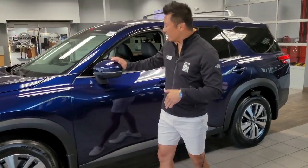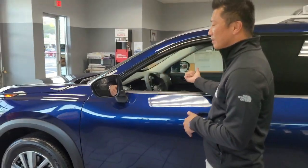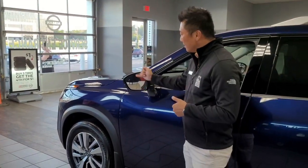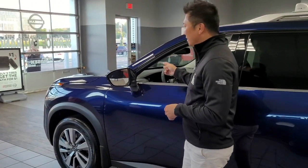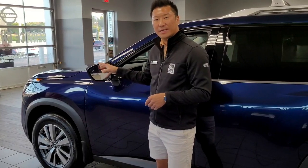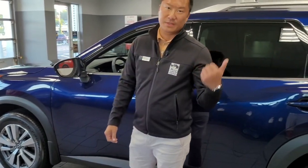The blind spot indicators are located here in your driver and passenger mirrors. Anytime there's a vehicle in the blind spot, this indicator is going to light up with an amber color. And when you use the turn signals, it's going to flash and also give you an audible chime to warn that there's a vehicle behind you.